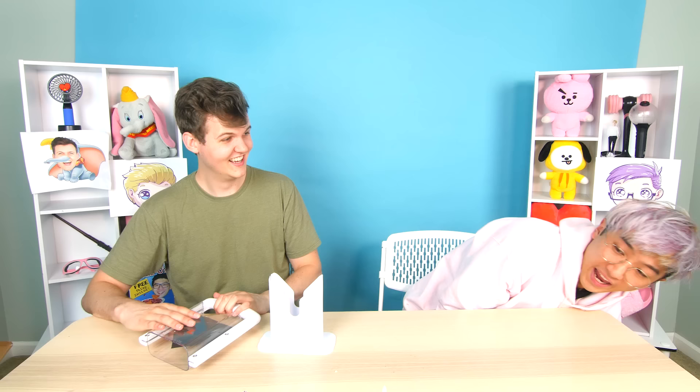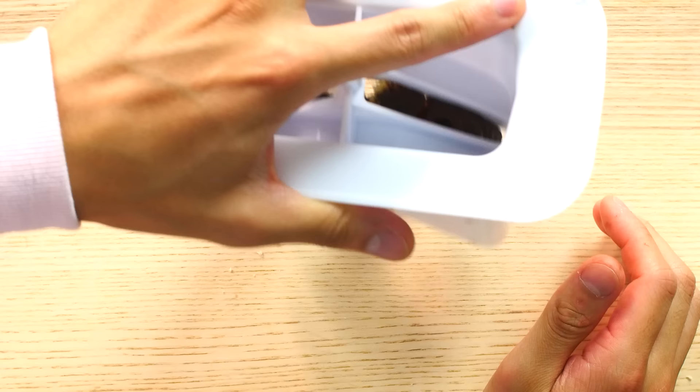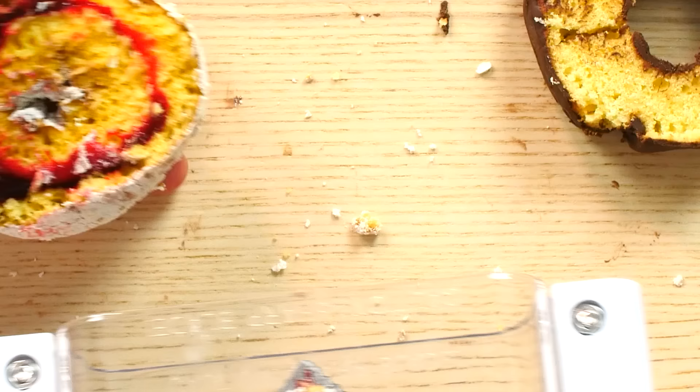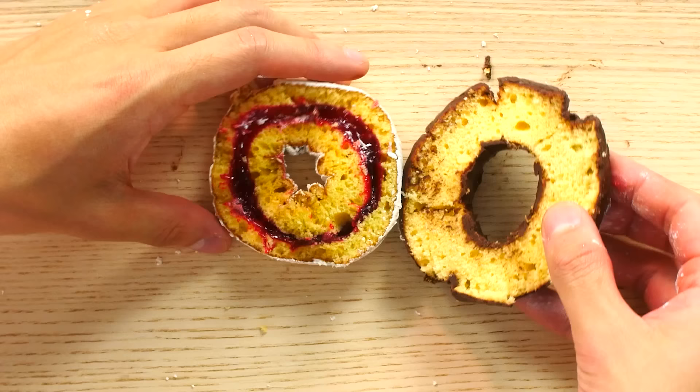Obviously if it works on bagels, it'll work on the cousin of bagels — donuts, which are really just the thicker older brother to bagels. I drop a chocolate donut in — it works! Then a raspberry-filled jelly donut — the blade is bloody! It's the jelly. You can see how a jelly donut looks on the inside.